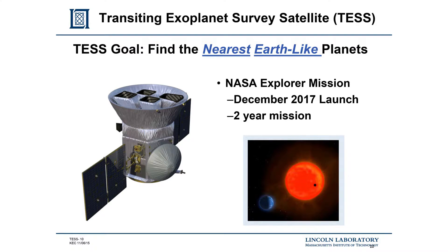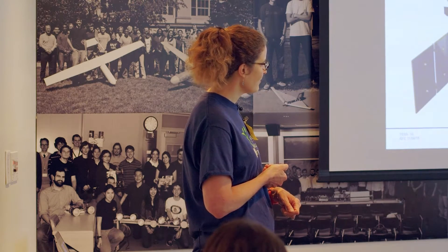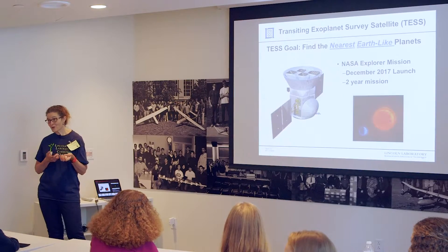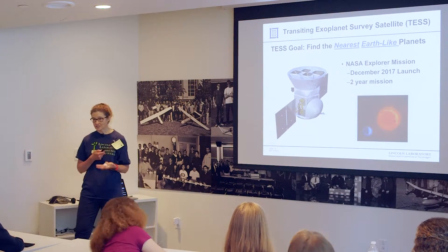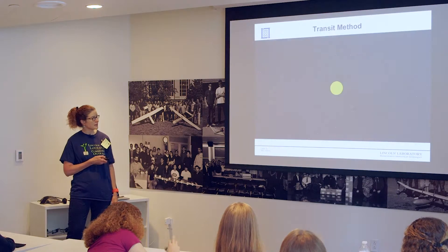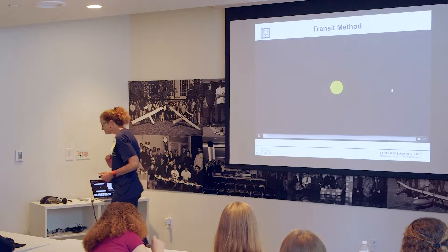TESS's goal is to spend two years canvassing the entire sky, looking at specific types of stars — sort of red, cooler stars — to identify where exoplanets might be. The method is actually very simple: if you're looking at a star and a planet is transiting — passing in front of it — what do you think happens to the light? [Audience: There's a shadow.] Right, the light is decreased. That's the whole principle behind TESS: looking for those little decreases in the light from the star. I have a cool animation that shows this.